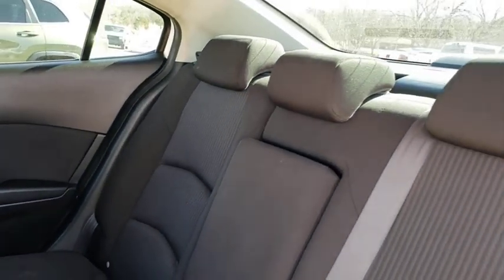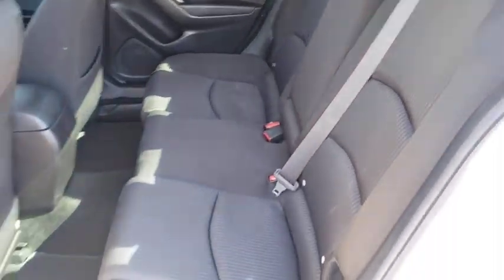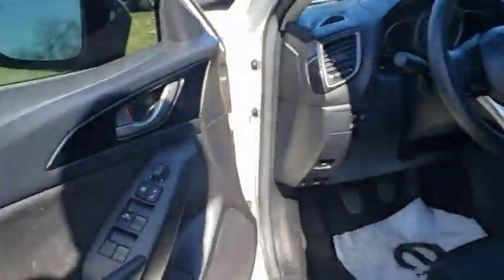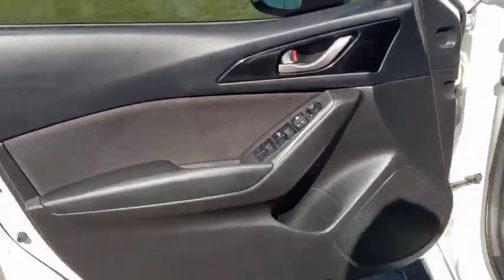Remote keyless entry, panic alarm, front bucket seats, cloth seat trim, driver vanity mirror, front reading lamp, tilt steering wheel, passenger vanity mirror, speed control.